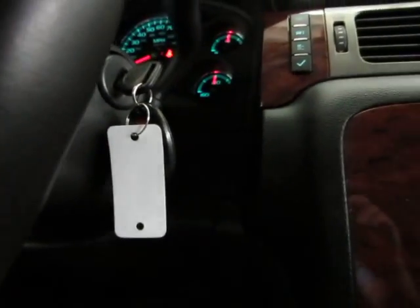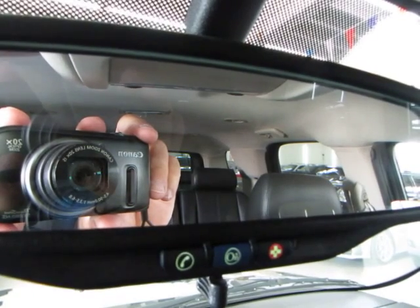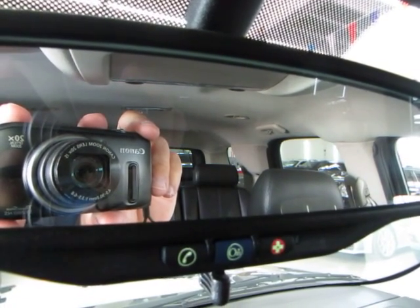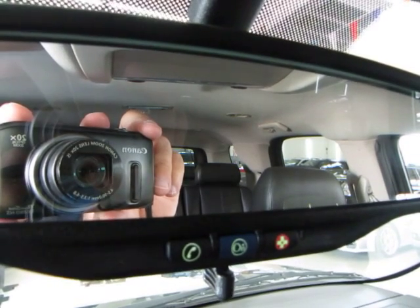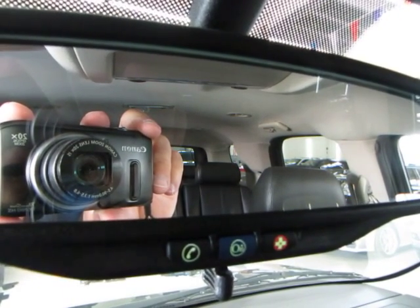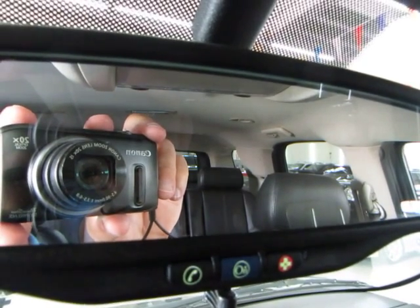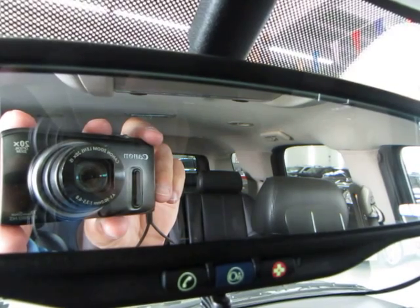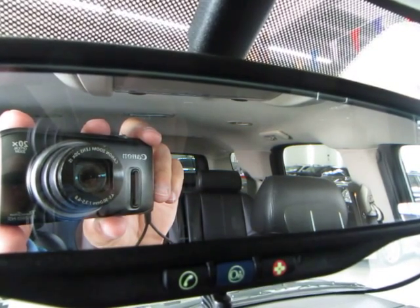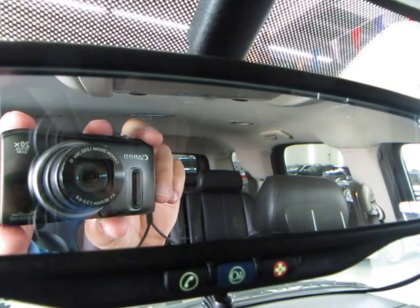If you have any kind of emergency, press the red button and the OnStar center will assist you. If you need directions, press the blue button and they'll give you turn-by-turn directions to your destination. If a check engine light comes on, press the blue button and they'll remotely diagnose the vehicle, tell you what's wrong, and how to proceed. They also have concierge service and roadside assistance. For more details, visit OnStar.com.